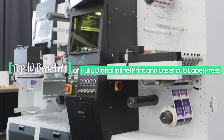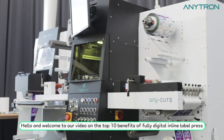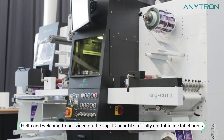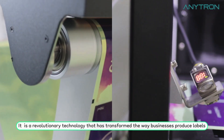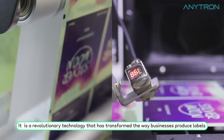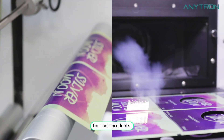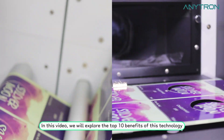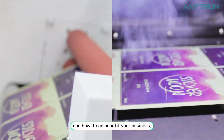Top 10 benefits of fully digital inline label press. Hello and welcome to our video on the top 10 benefits of fully digital inline label press. It is a revolutionary technology that has transformed the way businesses produce labels for their products. In this video we will explore the top 10 benefits of this technology and how it can benefit your business.